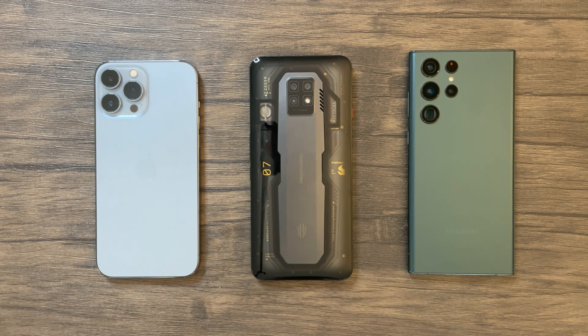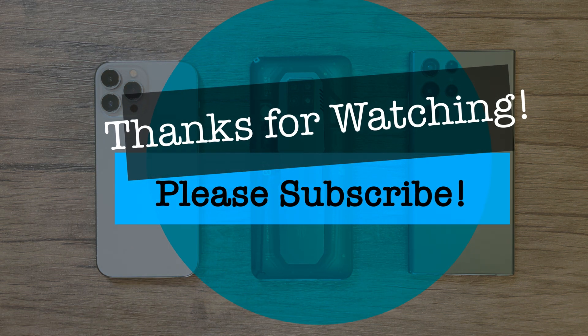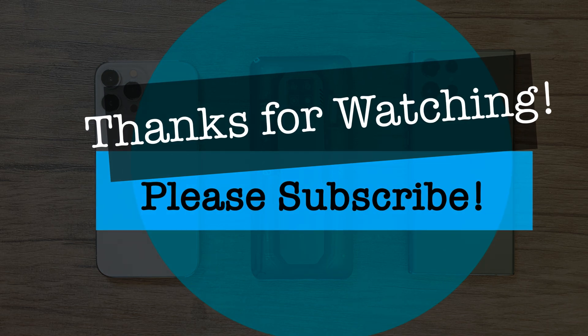Nevertheless, hopefully this video was informative. I can't wait to do some real FPS tests and witness this amazing GPU performance in the Red Magic 7 Pro. With that being said, please stay tuned and see you all next time.